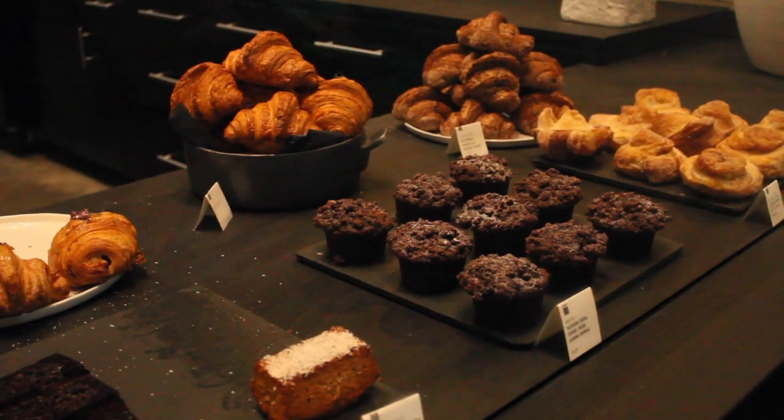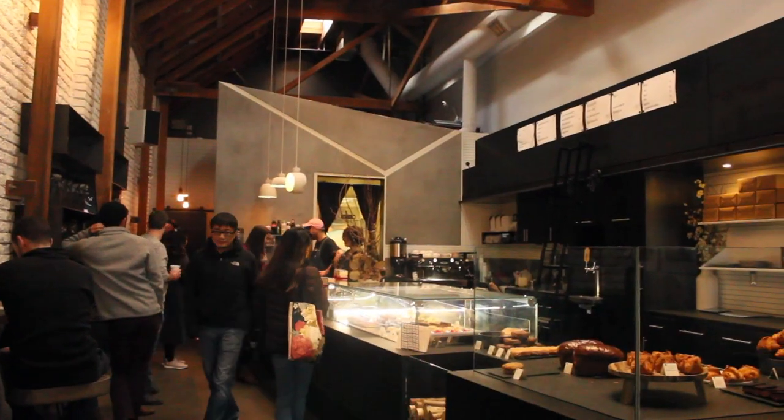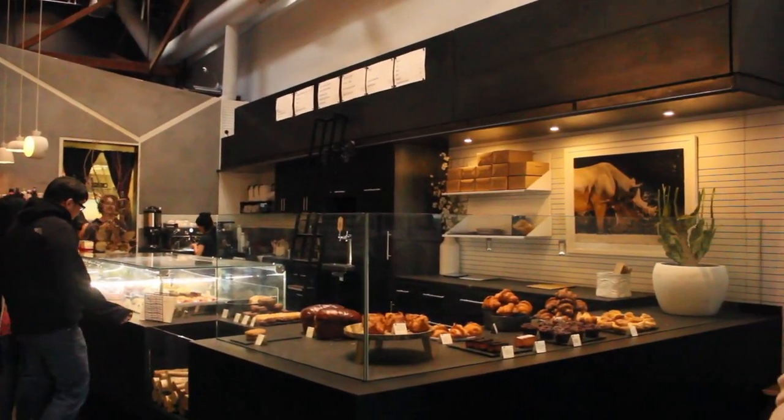Right now I'm standing outside of Craftsman and Wolves. It's a cute pastry and coffee shop here in the Mission on Valencia Street. They have a huge variety of all sorts of treats. So let's go inside and check it out.